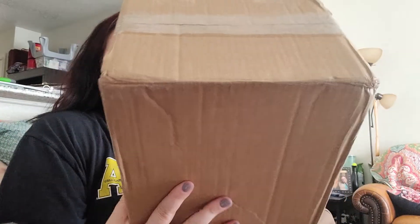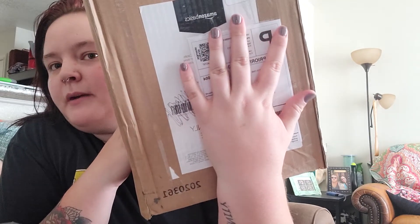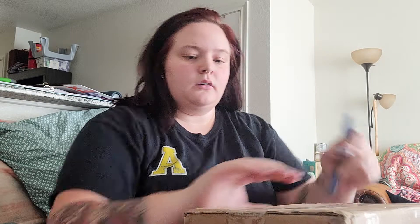This is unboxing number two. This is not from Amazon — it's from Poshmark. It came in an Amazon basics box but it's from Poshmark. I ordered this on Monday and it got here today, so I'm pretty excited. There's a backstory to this bag so I'll tell you what it is when I get into it.